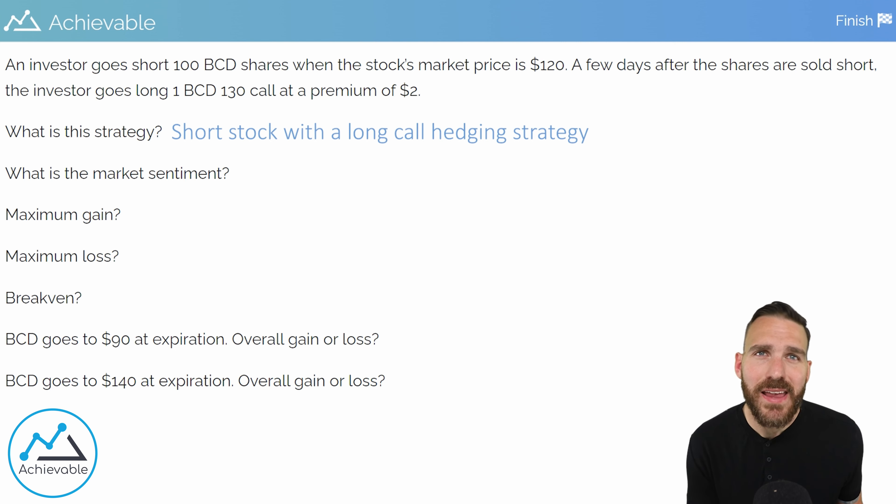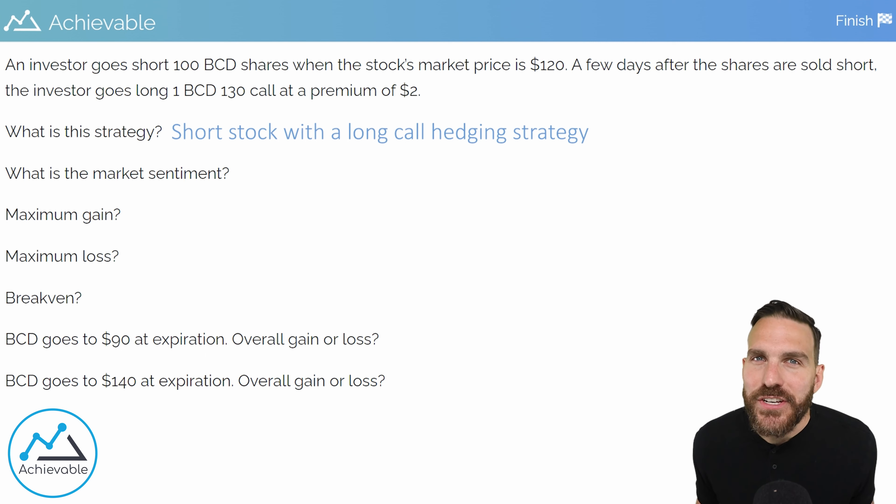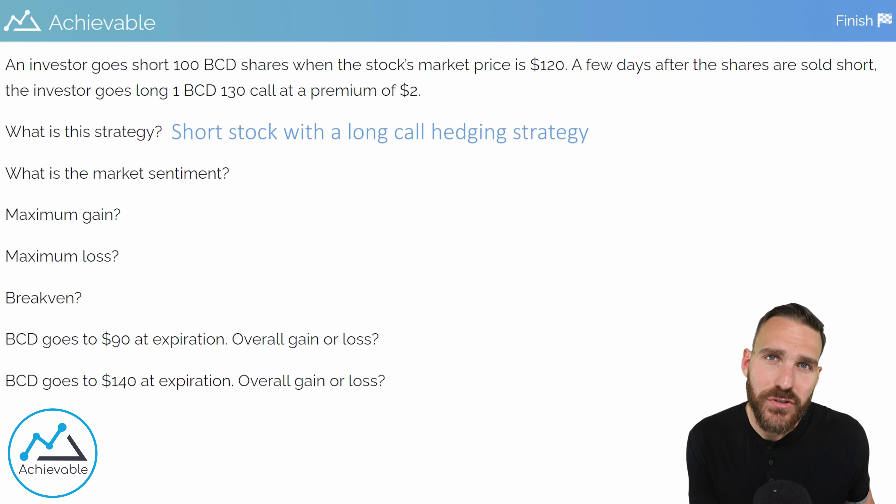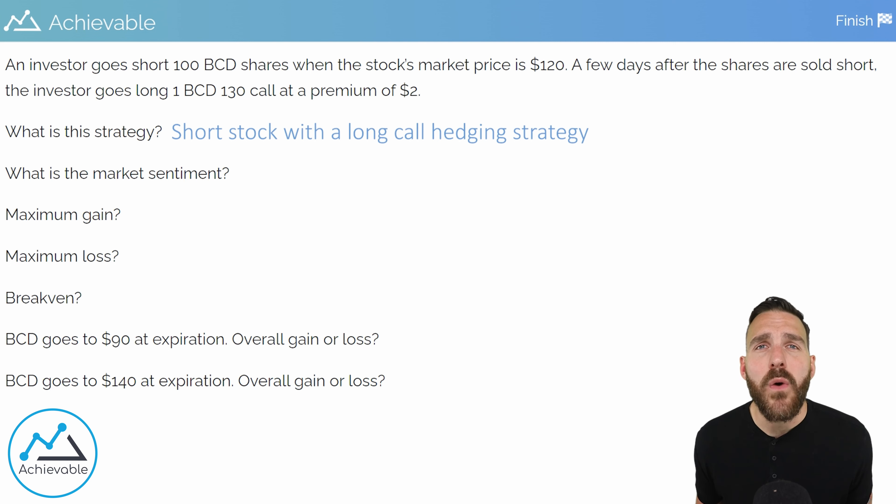That brings us to the second question: what is the market sentiment? This is asking what the investor hopes will happen with their positions. With any hedging strategy, the stock is the most important part of the overall strategy. This investor sold short at $120 — best case scenario, the market price falls all the way down to zero and they buy back that stock for nothing, then give those shares back to their broker-dealer. If that were to occur, the investor essentially bought stock for nothing and sold it for $120, resulting in a $12,000 gain overall ($120 per share × 100 shares).